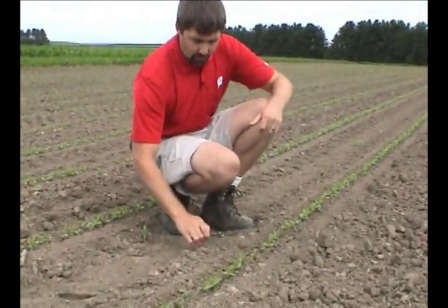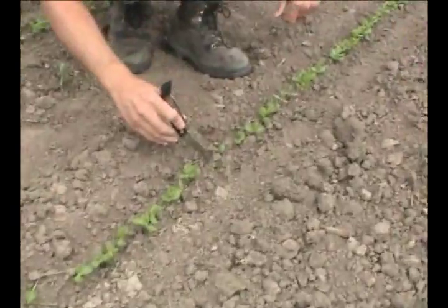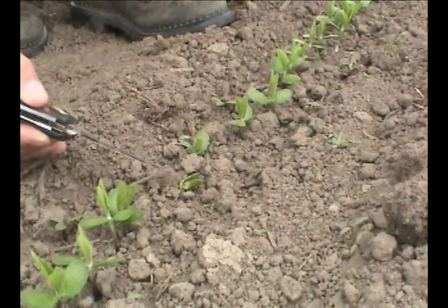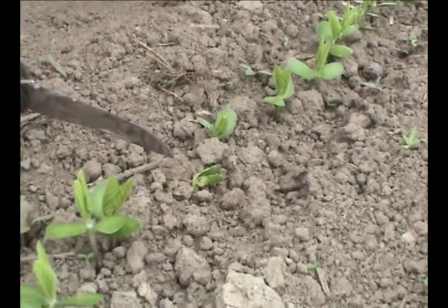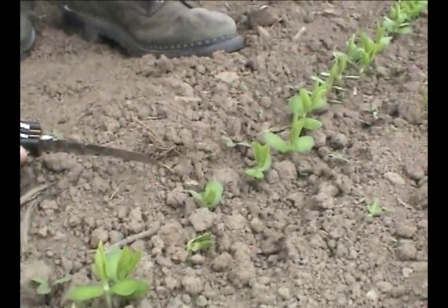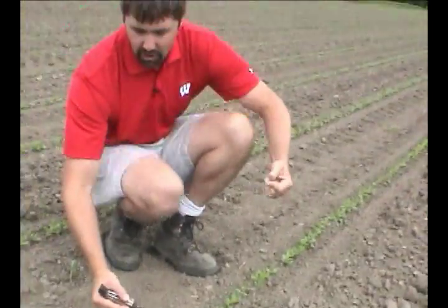As we're assessing our stands with soybean, how do we call emergence? This would be considered the VE soybean growth stage — we see the cotyledons are just above the soil surface and they have emerged. Some of the yield loss questions we've seen this year are related to earlier planting, working wet soils, compaction issues, and getting some cotyledon loss in soybeans.